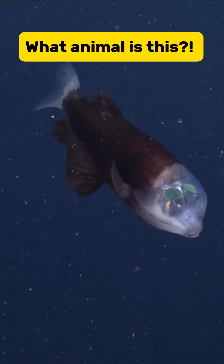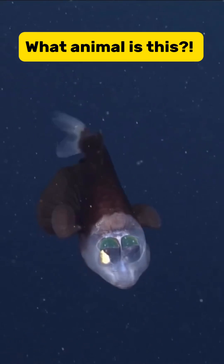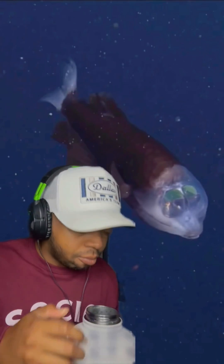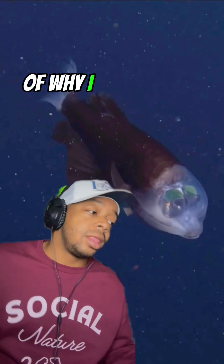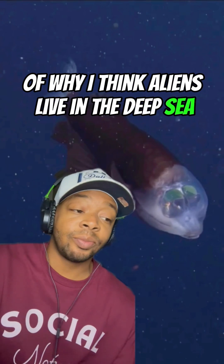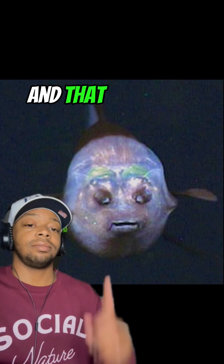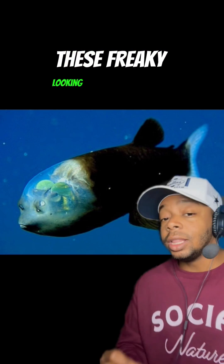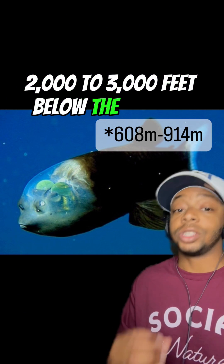What animal is this? What we're looking at here today is just more proof of why I think aliens live in the deep sea and not in space. This is a barrel eye fish, and that is his face. These freaky looking alien fish can live anywhere from 2,000 to 3,000 feet below the surface.